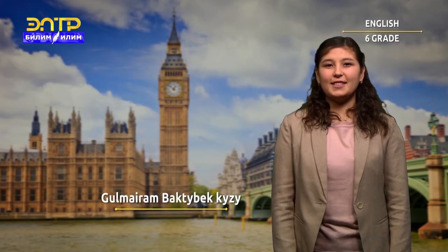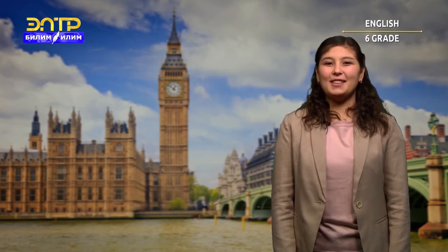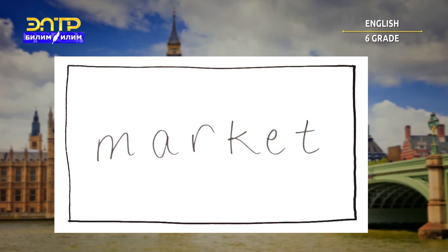Hello, my dear students. How are you today? My name is Gülmayram and I'm your English teacher. Let's begin our lesson. Please watch the video and guess what today's topic is.